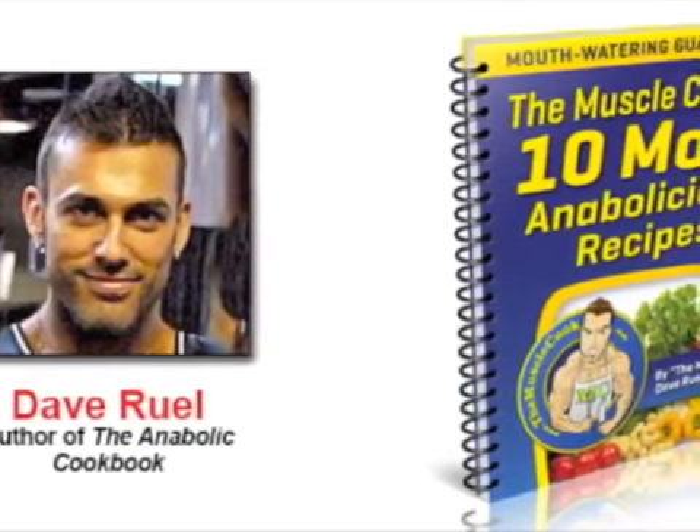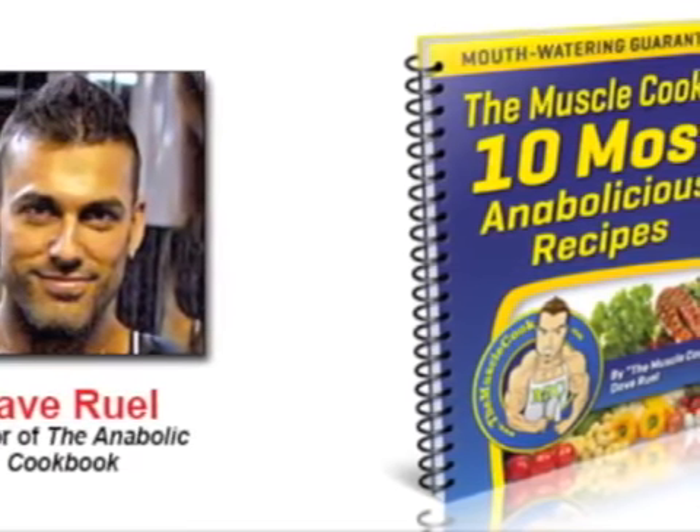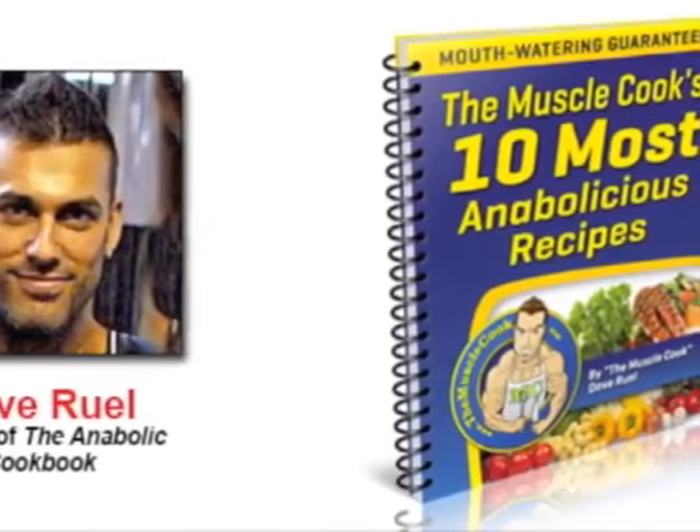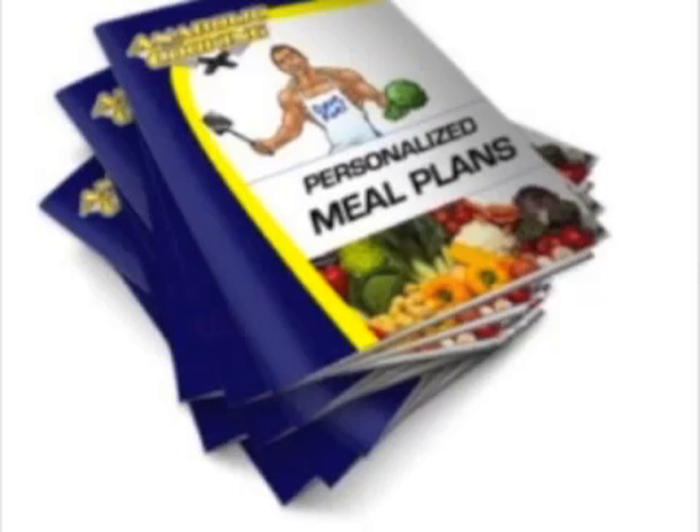In the first month that I've been cooking the meals from this book it's essentially already paid for itself in the savings I made on whey protein and other supplements. I still take a whey shake after my workouts but for the majority of my meals I find it a lot more appealing to get my nutrition from whole foods rather than powders.